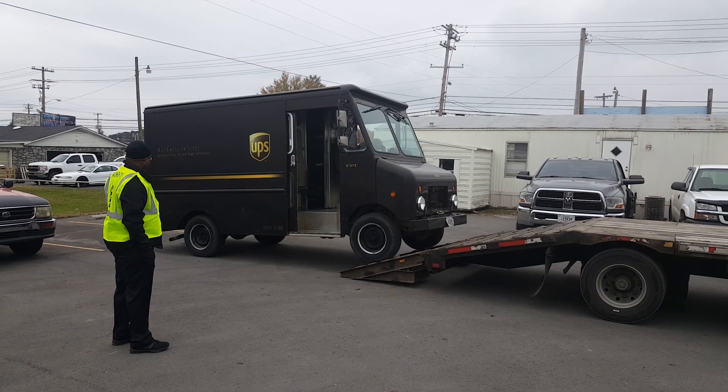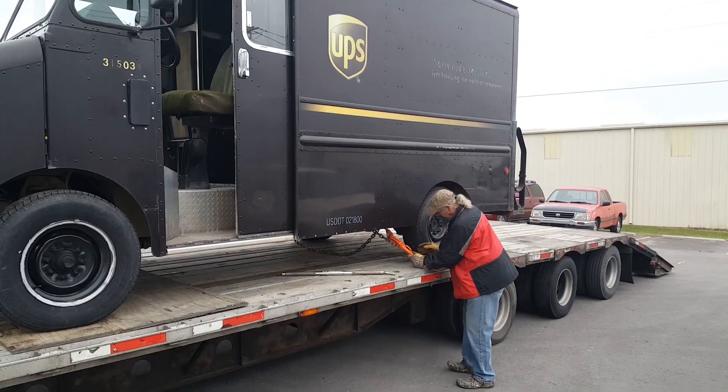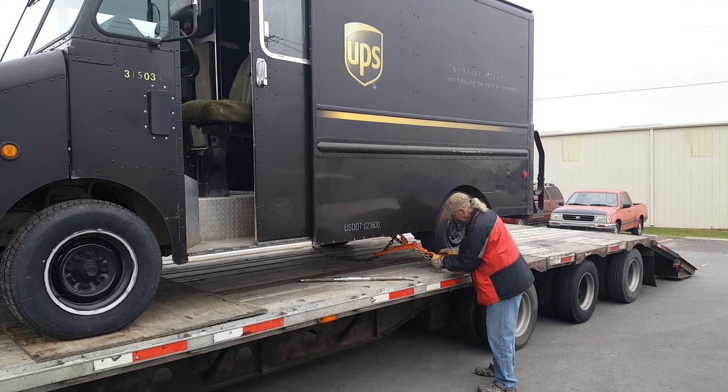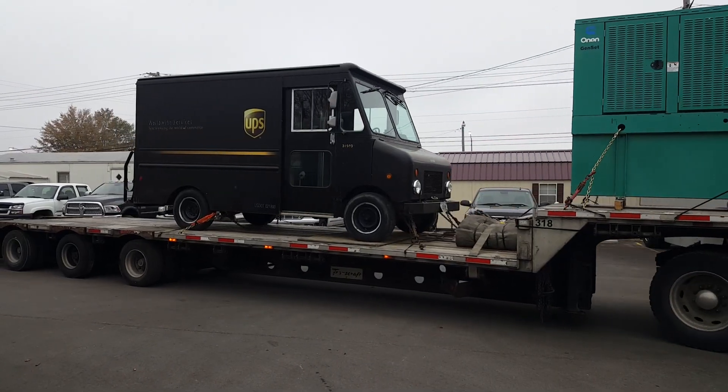The P32 package car is a UPS delivery vehicle retired from service in rural Tennessee. After delivering for customers for more than 425,000 miles, it was retrofitted specifically for this new role.